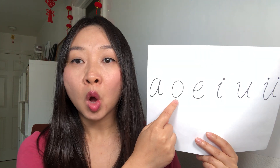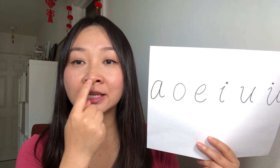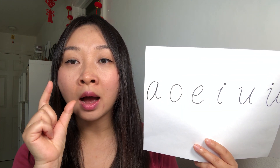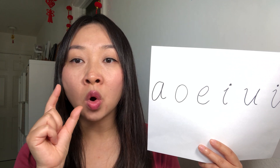The next one we say 'oh.' You can see my mouth is a round shape, and it opens slowly — round shape. Oh!